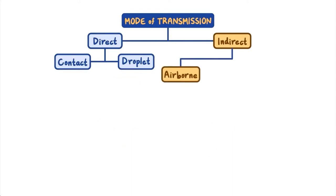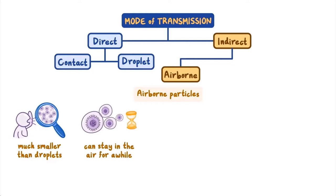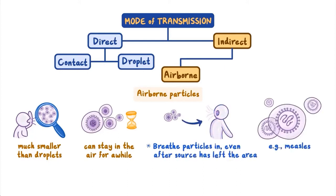Indirect airborne transmission can happen through airborne particles. These particles are much smaller than the droplets involved in direct droplet transmission, and can stay afloat in the air for a while before falling to the ground. With direct droplet transmission, the potential new host is in the direct path of the sneeze or cough. But with indirect airborne transmission, all someone must do is come into the space where airborne particles are floating and breathe them in, even after the source has left the area. Measles is an example of a disease spread by indirect airborne transmission — respiratory particles containing the measles virus, exhaled by an infected person, can remain suspended in the air and be inhaled by a susceptible person several minutes later, leading to infection.